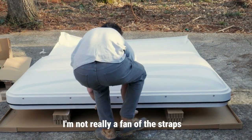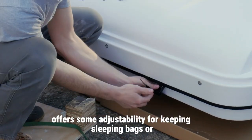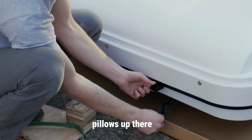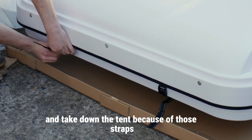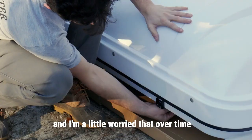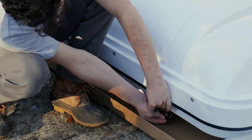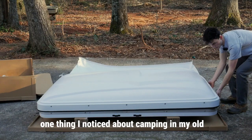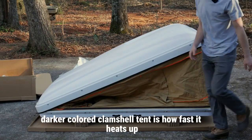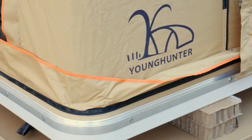I'm not really a fan of the straps. I do like that they offer some adjustability for keeping sleeping bags or pillows up there, but it takes a little longer to set up and take down the tent because of them. I'm also a little worried that over time they're going to deteriorate in the sun and weather, so I'll see how they hold up. One thing I noticed about camping in my old darker colored clamshell is how fast it heats up, so I'm excited to see how this white one performs in the heat.